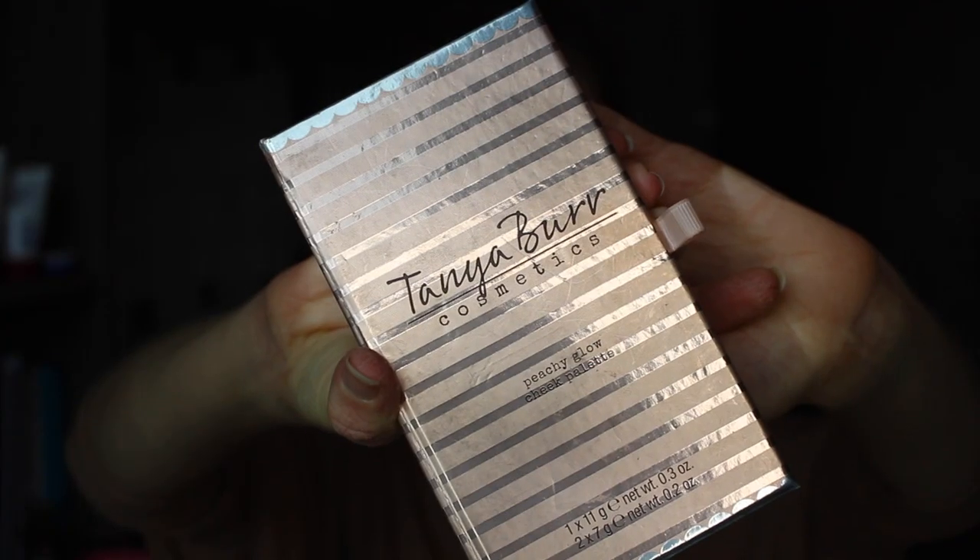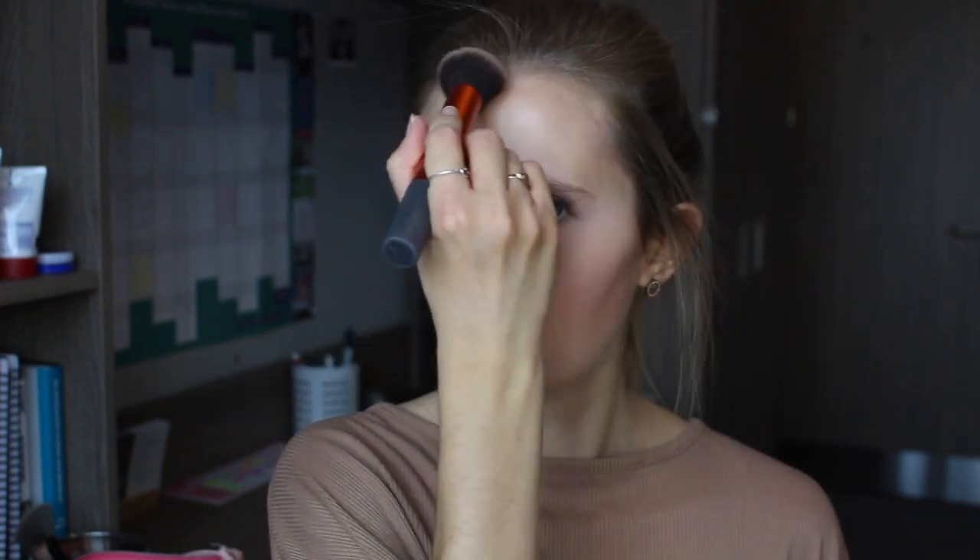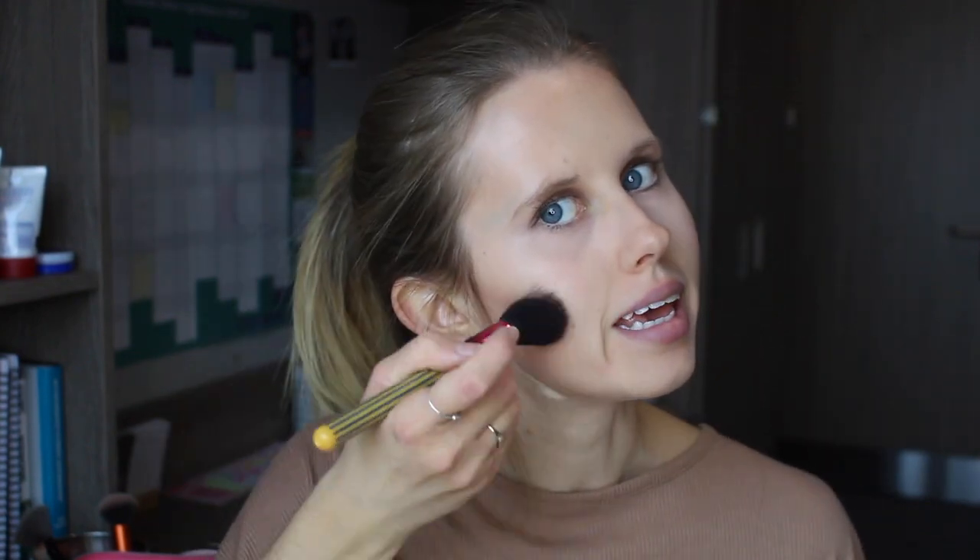I'm now going to take my Tanya Burr Cosmetics Peachy Glow Cheek Palette and from this I'm going to take the bronzer using my Real Techniques Buffing Brush. I'm just going to apply a bit of this under my cheekbones either side and then also around the side of my face in a kind of three shape, and then along the top of my forehead, the tip of my nose, and along my cheek just to add a very subtle natural kind of glow. Then from this same palette I'm going to take the blush which is called Apricot Flush and apply a little bit to my cheeks just to add a nice subtle pinky tone.